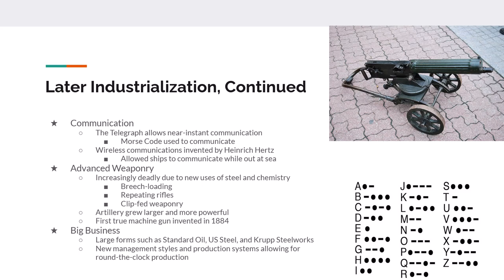You also get the invention of big business — large companies like Standard Oil and US Steel. In Germany, the Krupp Steelworks. These companies became almost too big to fail, controlling or cornering certain pieces of the market both domestically and globally. New management systems allowed for production around the clock, with owners delegating tasks to lower forms of management. In many ways, this second industrial revolution gave us the idea of middle management that we have today.